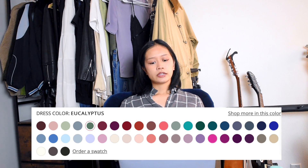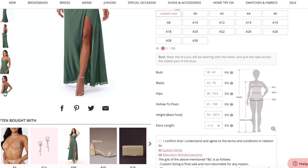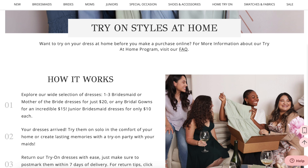They also have a wide selection of so many different types of dresses and a wide selection of colors as well. You can also order swatches, order dresses in custom measurements at no extra cost, which is very convenient, and you can try on dresses and return them within seven days for a small fee of about $15 for a wedding dress, which is what I'm doing today. So thank you very much to Azazi for sponsoring this video and for sending me these dresses to try on for free today.